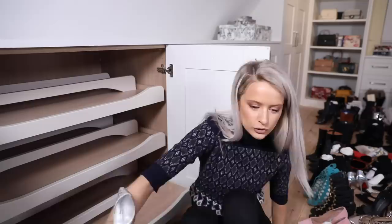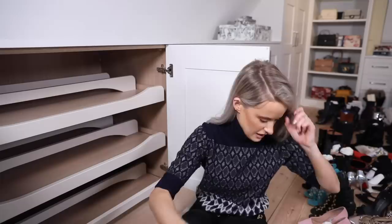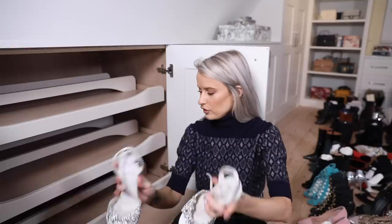First up, a pair of Gina shoes that they made for me years ago - like a pair of Cinderella shoes. I wore these to my mum's wedding so they're quite sentimental, but I don't wear them all that much. Next up, another pair of Ginas, this time a more slingback style with super glittery toes. They're such a beautiful brand, Gina.